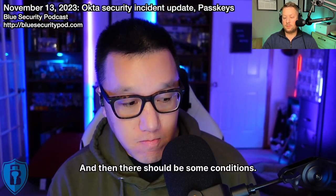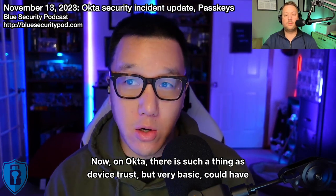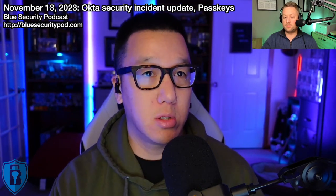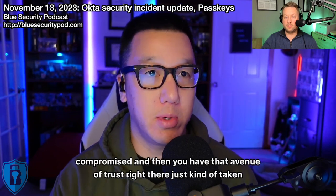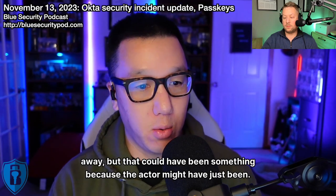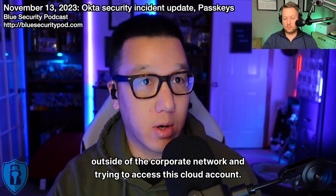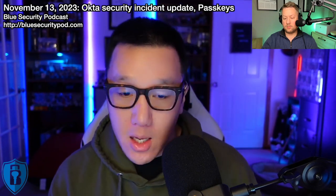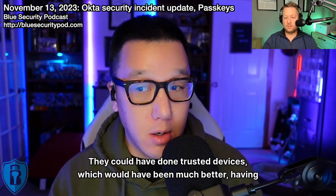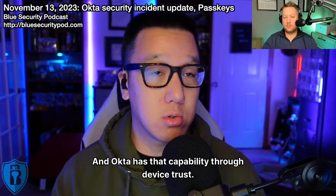There should also be some conditions to authenticating. On Okta, there is device trust, though it's fairly basic. Network controls could have been something — though understand that network controls are not zero trust, because your network can be compromised. But that could have limited access outside the corporate network. Trusted devices would have been much better — having a managed device be a condition to accessing this account. Okta has that capability through device trust.